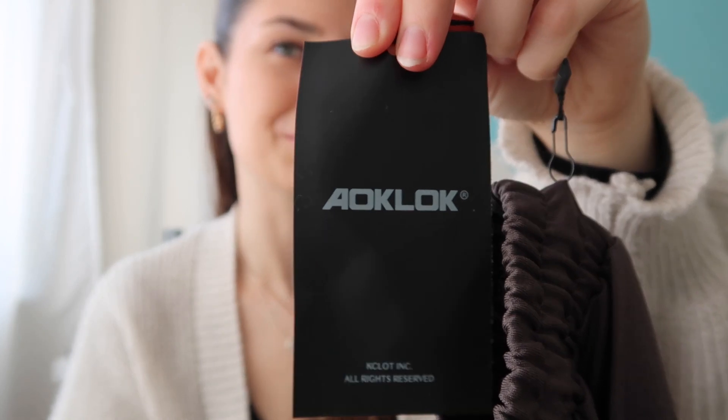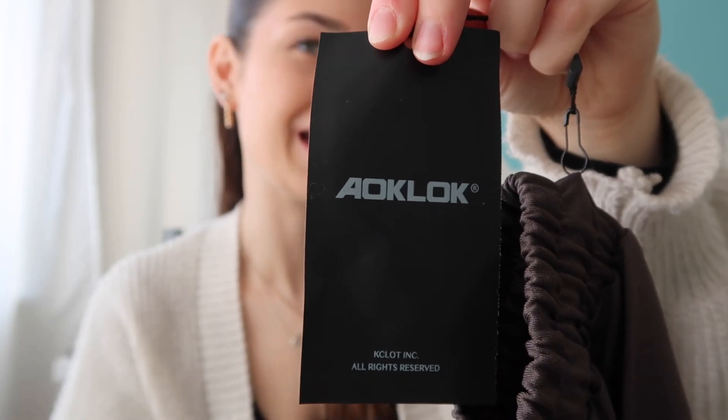Hi everyone and welcome back to my channel. In today's video I have got another winter/autumn try on haul for you all. This video was kindly sponsored and gifted by a brand — I've got to be careful with how I say their name. It's AOKLOK, and they kindly reached out to me via email and asked if they could give me some things to try on in a video, which I'm really excited about. I don't really get opportunities like this so this is a really exciting one for me.